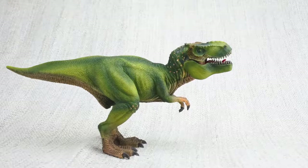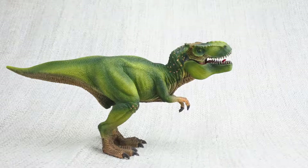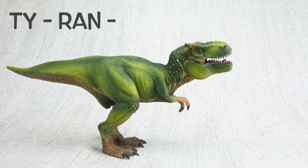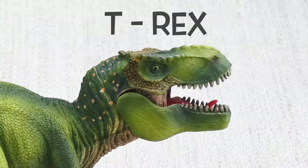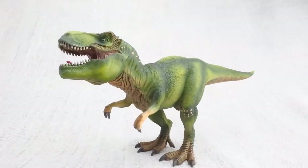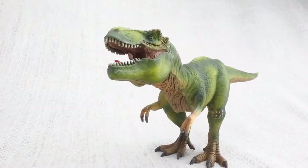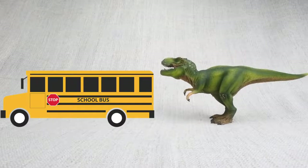Let's learn all about the most famous dinosaur ever — Tyrannosaurus Rex! T-Rex! How do you say that again? Tyrannosaurus Rex. It's often called T-Rex for short though. T-Rex was really big and quick. In fact, it was as big as a bus, and it could run as fast as one!